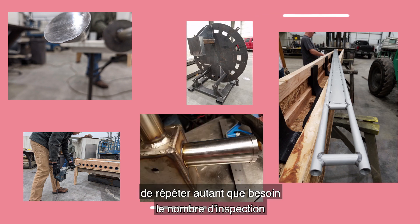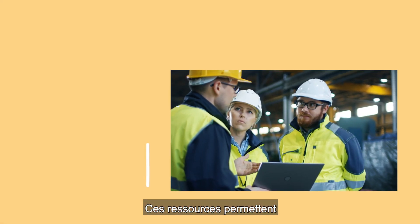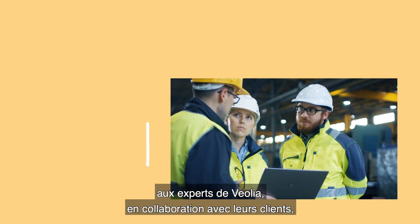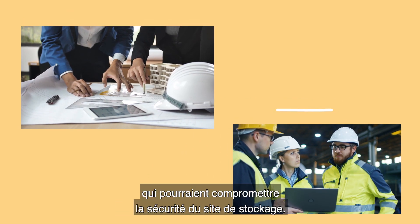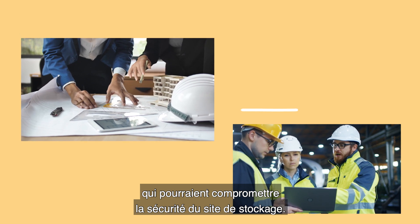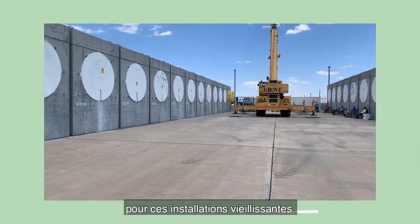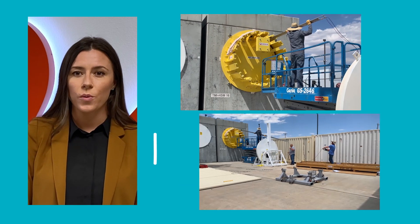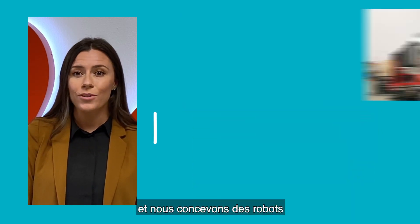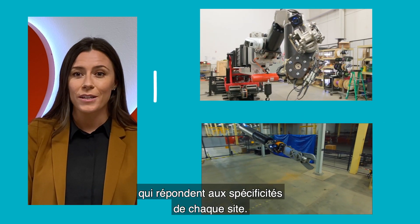This custom design means our clients can maximize repeatability of their inspections and optimize their aging management program. Having this documentation allows Veolia experts working together with our client to evaluate the potential degradation that would compromise the safety of the spent fuel storage installation. This is key to meeting the government's requirements for these aging facilities. Each spent fuel storage installation across the U.S. has unique challenges, and we're able to design robotic systems to specifically meet each storage facility's specifications.